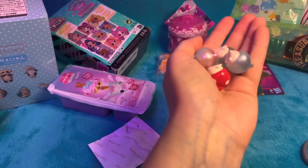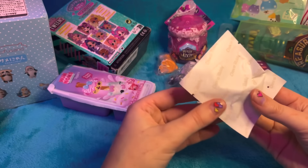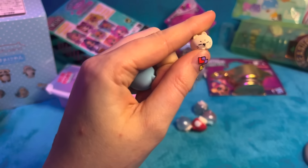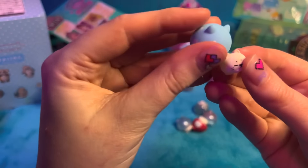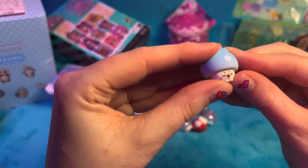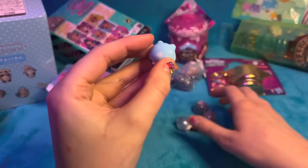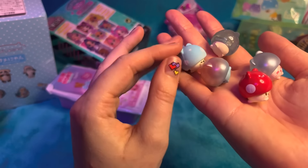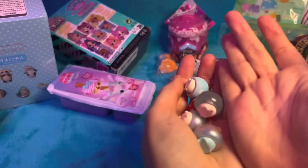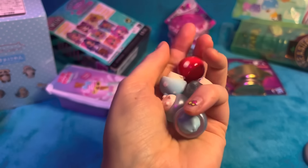We've got one more of these. I might order another bag to open on TikTok, because these are just precious. Final one - oh look, it's a very different facial expression. And it's a matte blue toadstool. Well, these are absolutely adorable and I love them so much. Right, we better go on to the next thing.